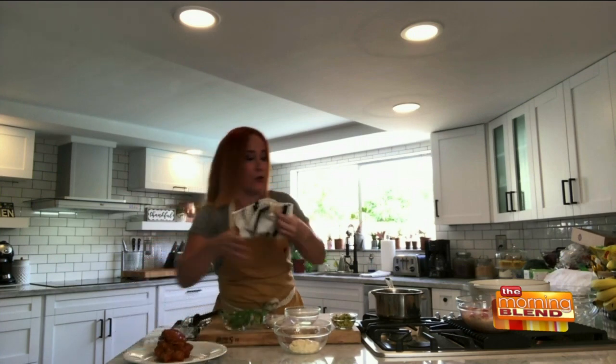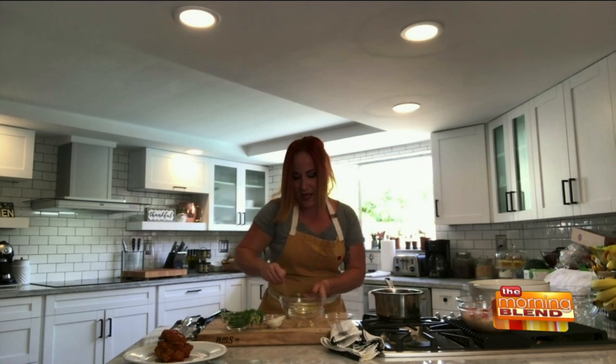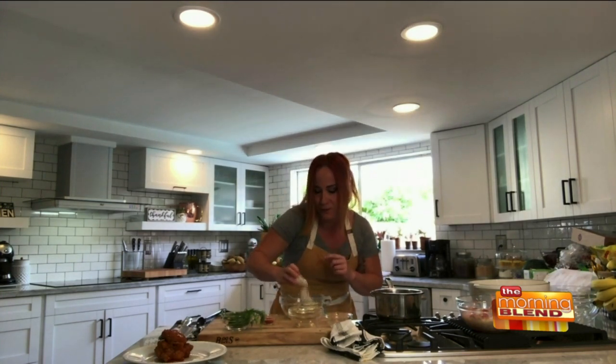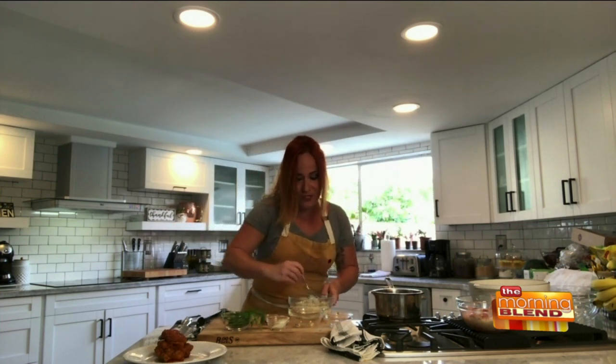Now we're going to make our pickle ranch. We get a little bit of mayo, a little bit of that pickle juice — it goes a long way. We chopped up about a tablespoon of baby pickles; you can use cornichons or just normal dill spears. We mix that up, then add a little bit of ranch seasoning — about a teaspoon. Another chef hack: don't just make it for the tailgate party. I love this pickle ranch so much I make a lot of it and store it, because it's great with vegetables and as a potato chip dip as well.